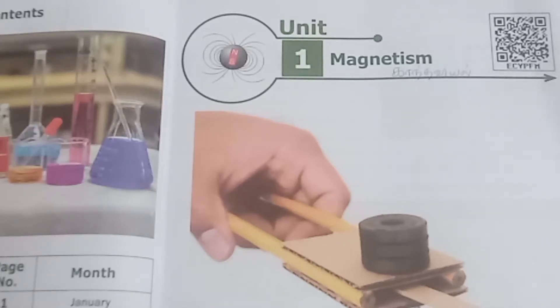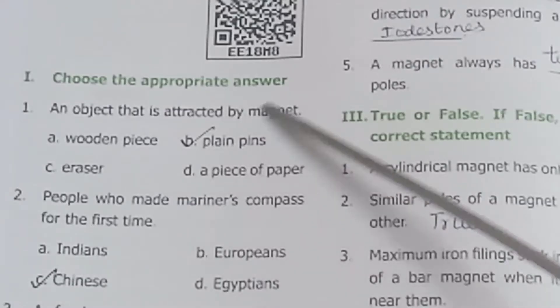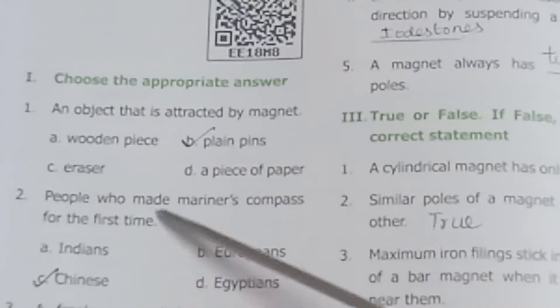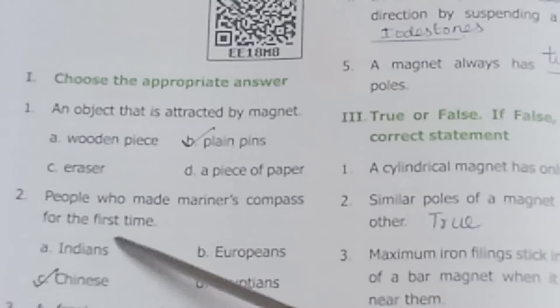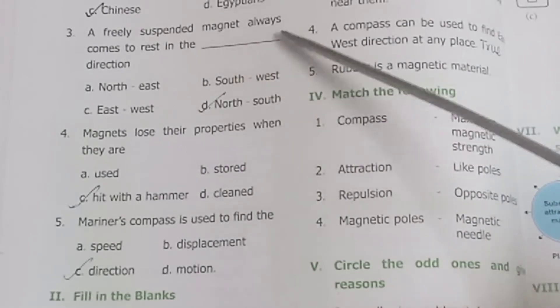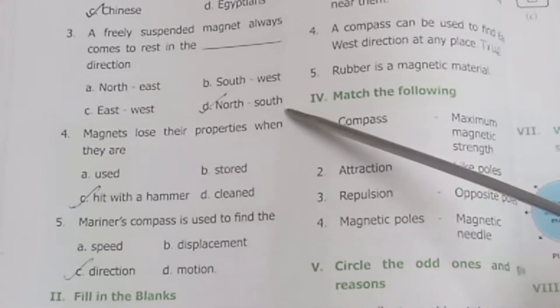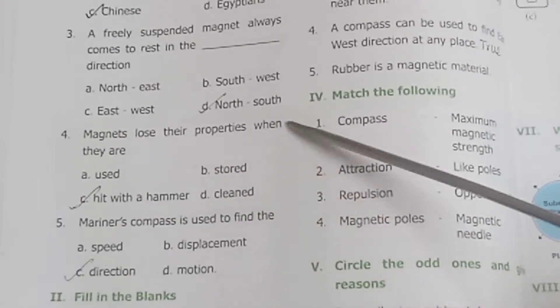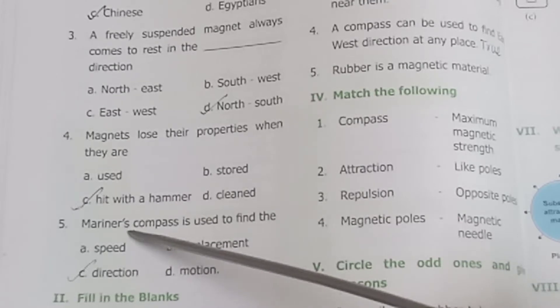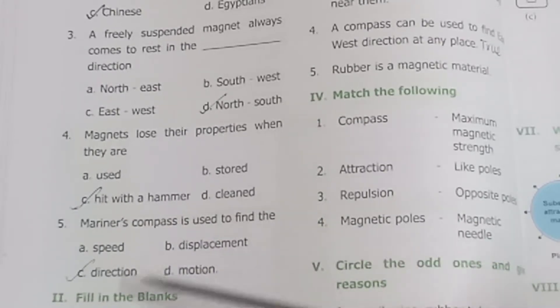In this video, it is Standard 6 Science, Term 3, Unit 1: Magnetism — the lesson workbook pack video. Question 1: Choose the appropriate answer. An object that is attracted by a magnet: blind pins. The people who made the marine's compass for the first time: Chinese. A freely suspended magnet always comes to rest in the north-south direction. Magnets lose their properties when they are hit with a hammer. A marine's compass is used to find direction.